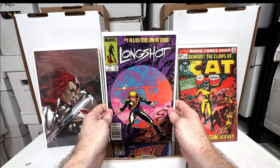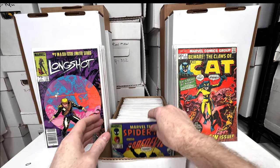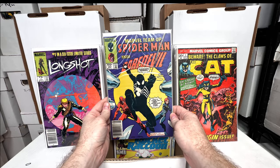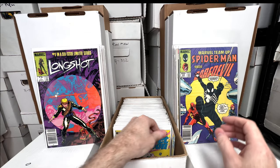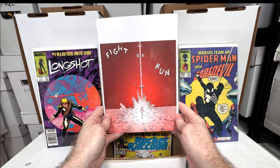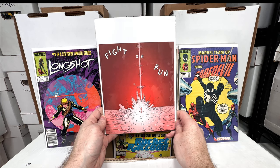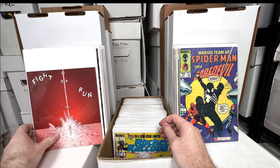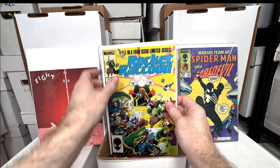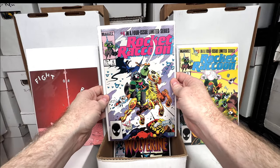Long Shot number one — I've gone into this before, it's one of my all-time favorite key issues. Marvel Team-Up 141 — first black suit Spider-Man. There's something stuck in the side — oh, Fight or Run. I pulled this out of a dollar bin because it looked really interesting, but I think it's like a $50 indie book with a bit of a cult following.